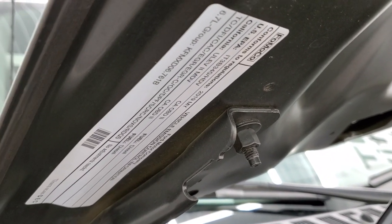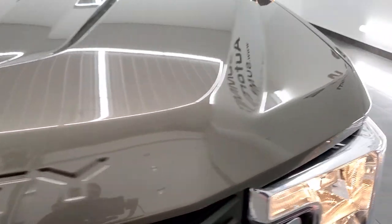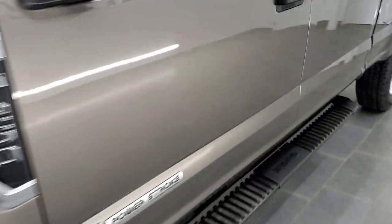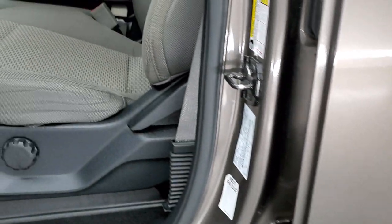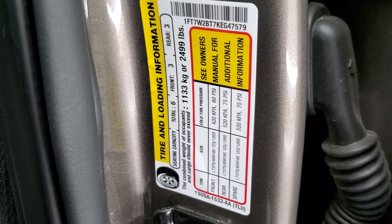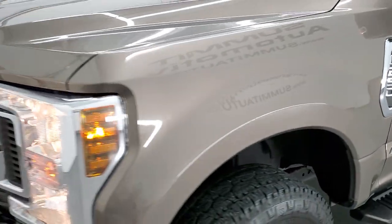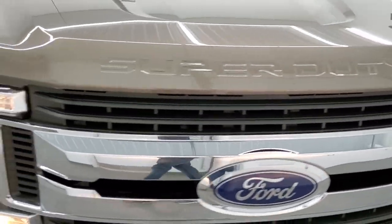There's your emission sticker. I wanted to show you the door stickers real quick — there's your tire and loading information, and then your VIN sticker right there.